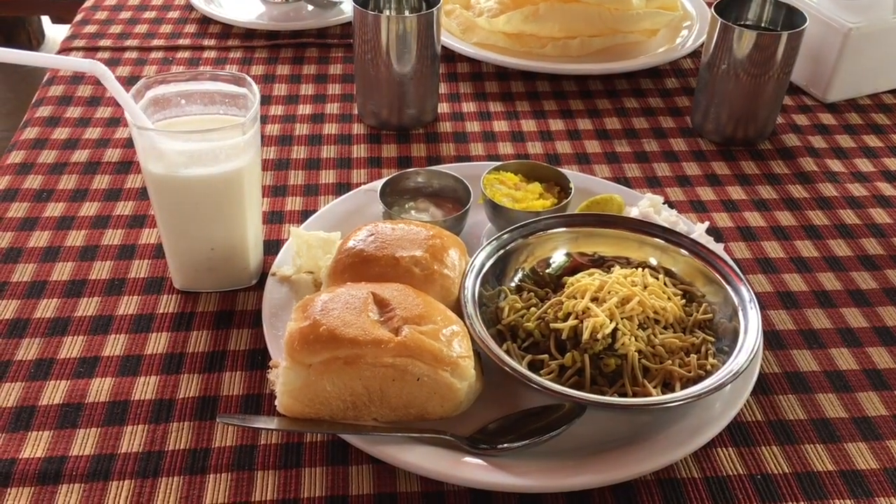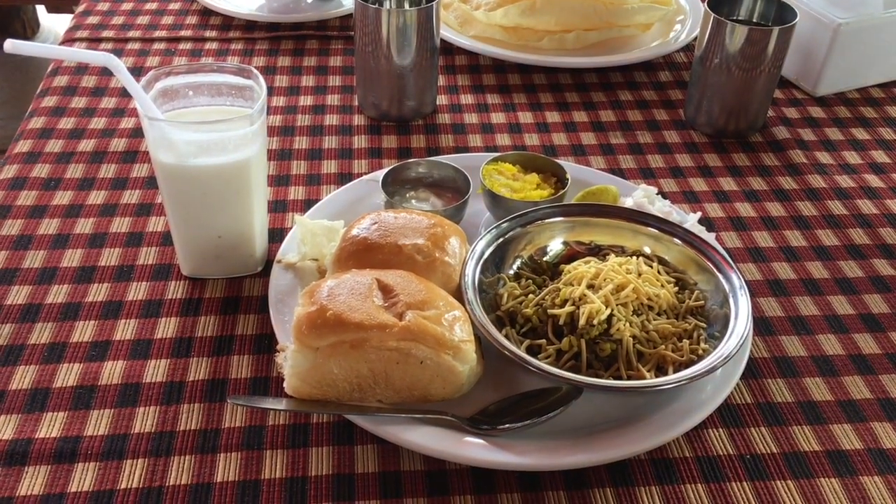Right now we are heading from Sula Wines to Someshwar Falls. I am having the famous misal from Nashik.